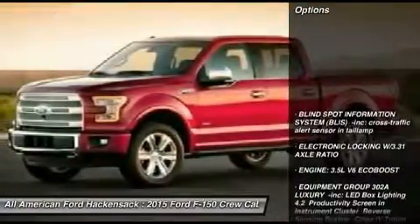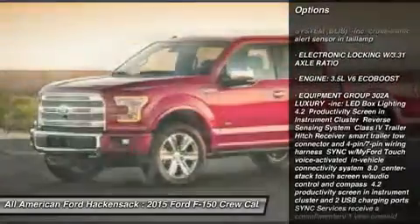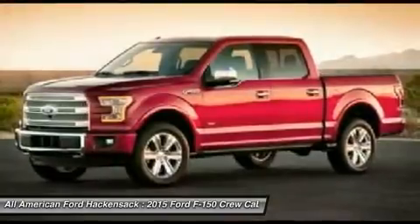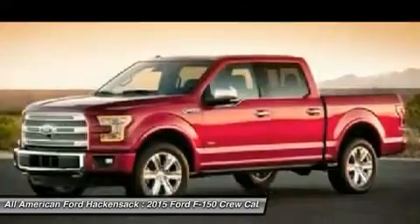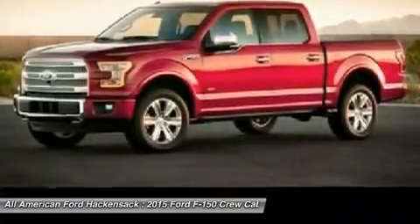Here are some of this vehicle's great options: anti-lock braking system, steering wheel audio controls, traction control, air conditioning, adjustable steering wheel, power steering, aluminum wheels, floor mats, keyless entry, cruise control. This beauty will make even your house keys jealous. Drive it today.